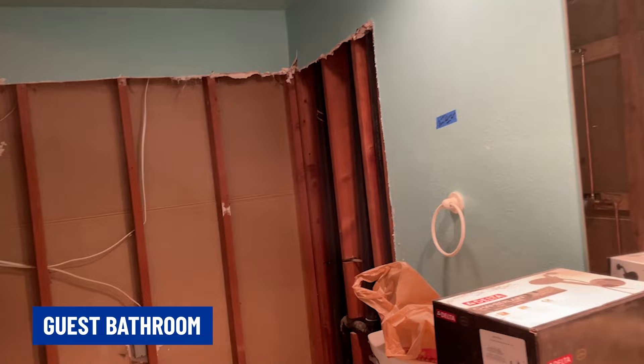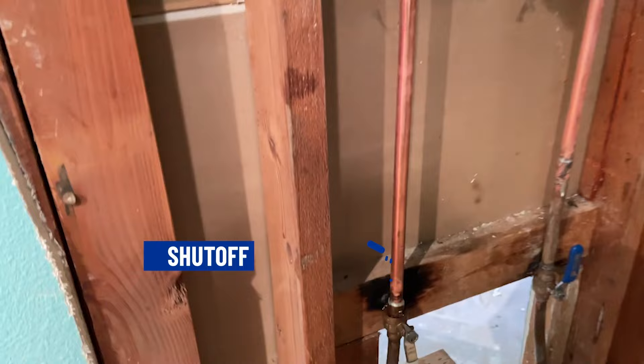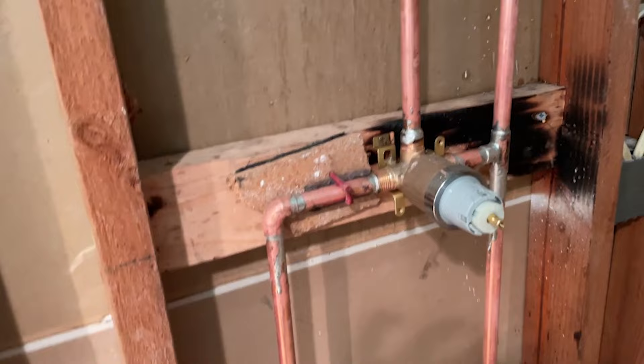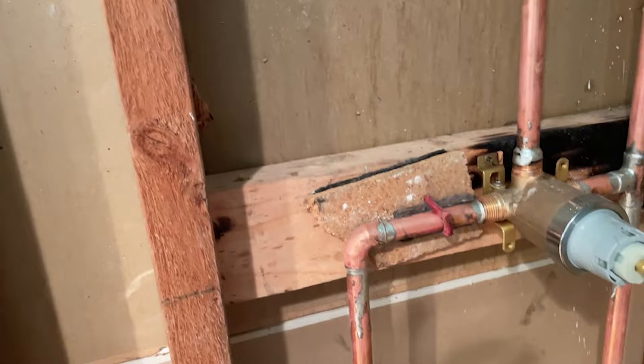In this bathroom, we have gotten the brand new valve in here. We have the shutoff valves, but the important thing is this is the new valve where we can set in the new shower head. That was raised up — it was way too low. This is 72 inches now and this valve is at about 36 inches.